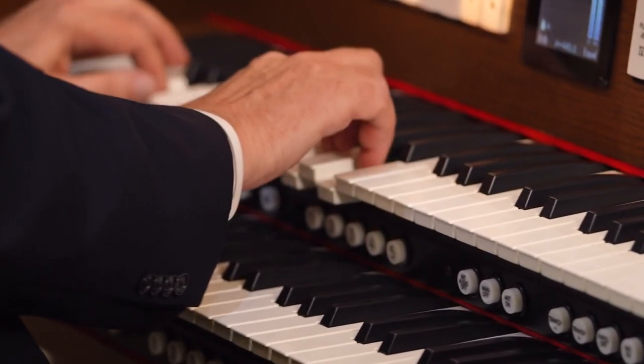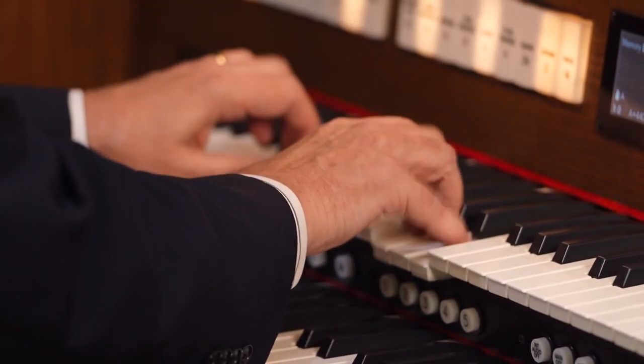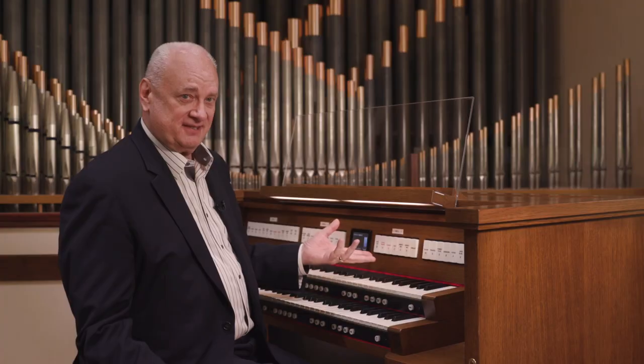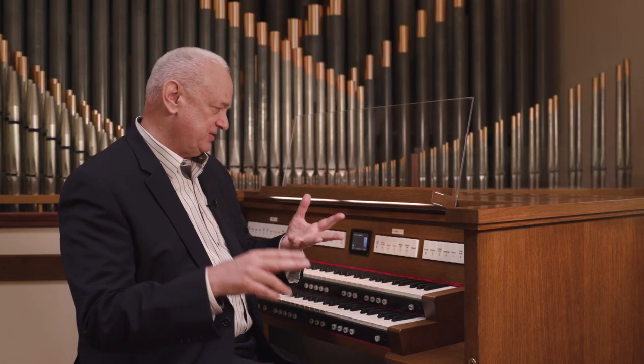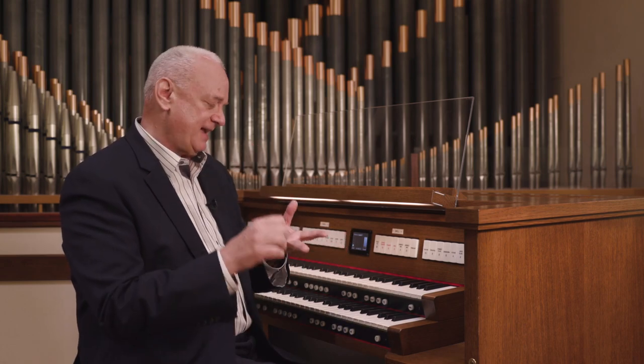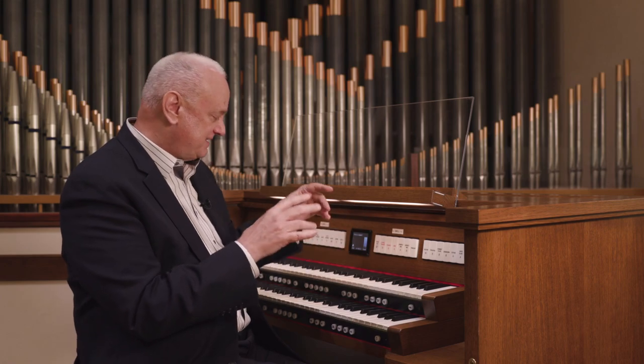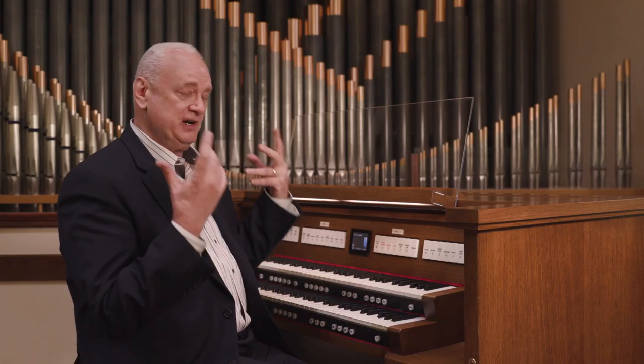The 235 is a versatile organ. Every stop can be individually selected for the organist's preference. Say you like the sounds of the German mixture, the French Trumpet, the English Diapason — you can choose all that and save it to a thumb piston and create your own spectrum of sound.